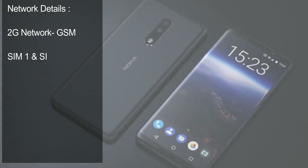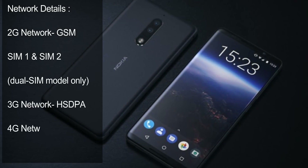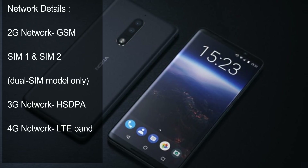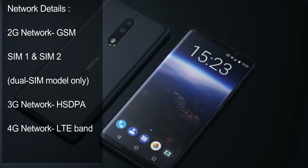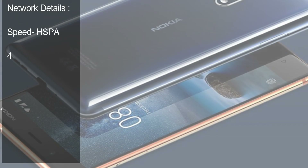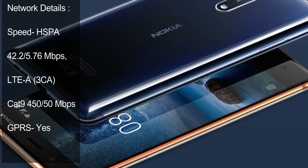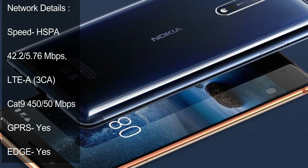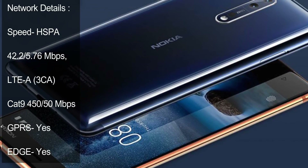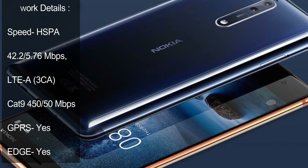Network Details. 2G Network: GSM, SIM 1 and SIM 2, Dual SIM model only. 3G Network: HSDPA. 4G Network Band. Speed: HSPA 42.2/5.76 Mbps. LTE Cat9 450/50 Mbps.